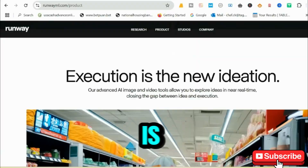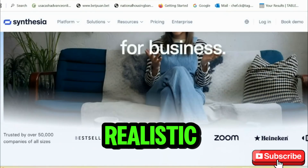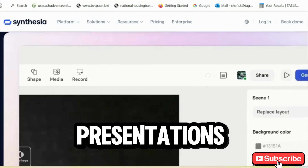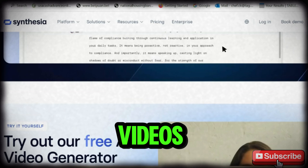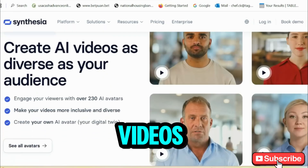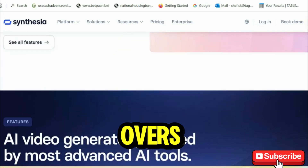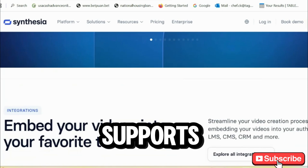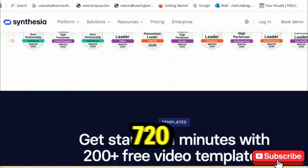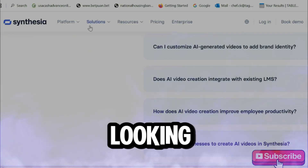Coming in at number 3 is Synthesia, which uses AI to create videos with realistic avatars. Think of this as your go-to for business presentations or explainer videos. The free plan allows you to create 2-minute long videos with human-like avatars and voiceovers. It supports multiple languages. While the resolution is capped at 720p, this is a must-try for professional-looking results.